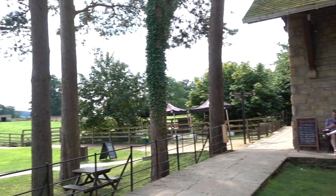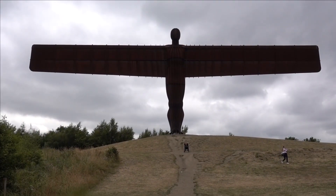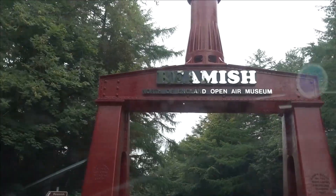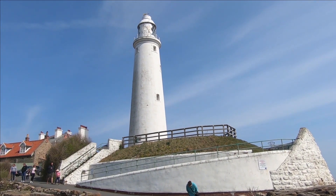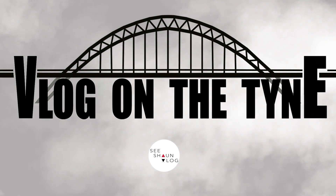We are at Chesters Roman Fort just outside Hexham on the North River Tyne. We are part of Hadrian's Wall. Shall we go exploring? We shall. We're going to save the museum till last, but this is part of our English Heritage membership. We're going to have a look and see what we can see.